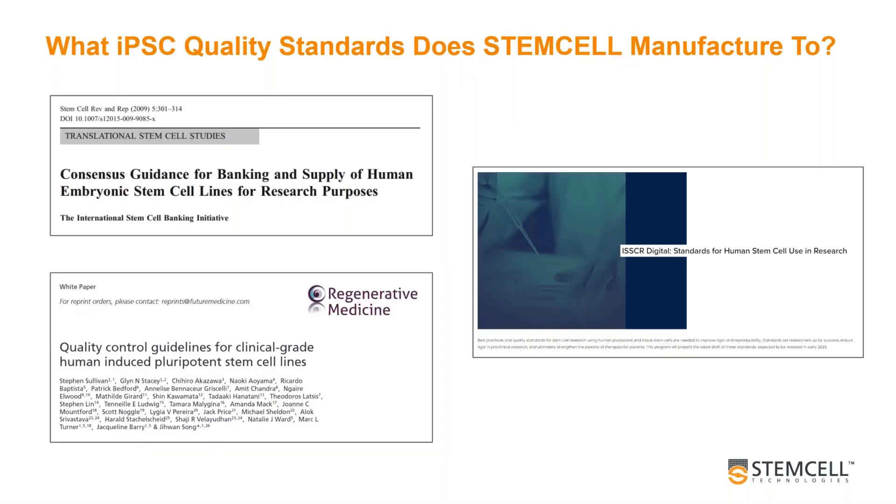It was essential that our commercial iPSC quality assessments and release criteria were developed based on recommendations from a number of internationally recognised groups. That includes ISCBI's Banking Consensus publication in 2009, Gates' paper on clinical grade iPSCs in 2018, and the guidelines rolled out by the ISSCR Standards Initiative in 2023 for the best practices and quality standards for human stem cell use in research. We took on board all recommendations from ISSCR and implemented these guidelines fully into our iPSC development processes.